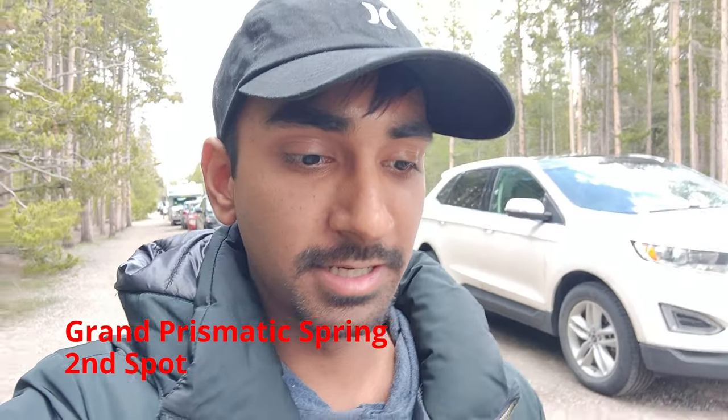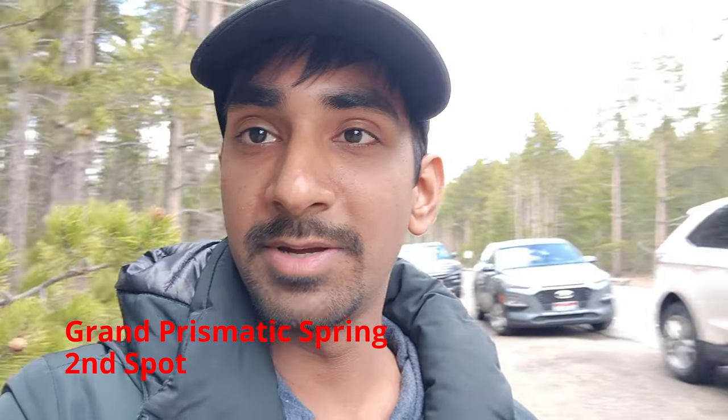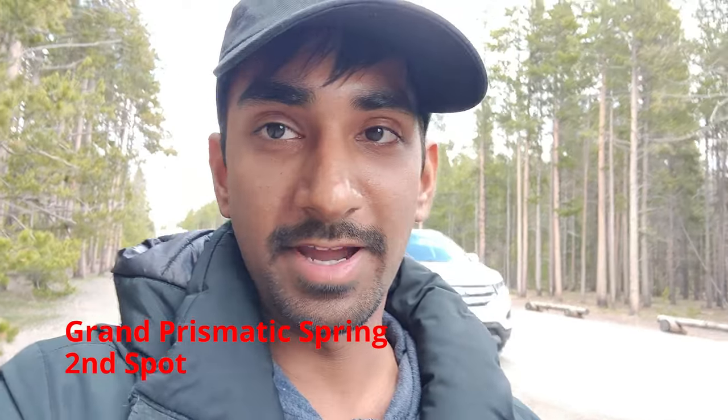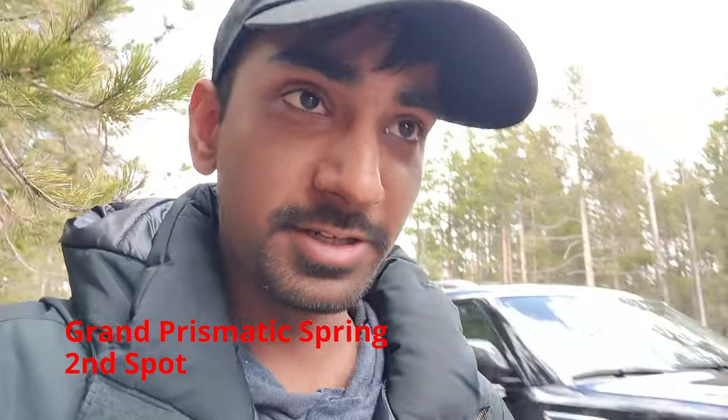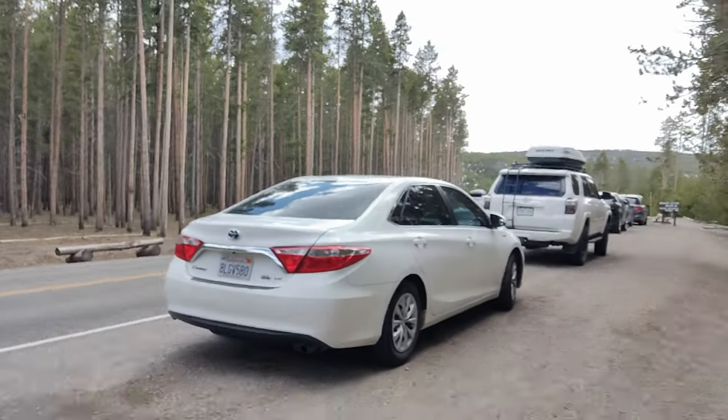So guys, I've come to the Grand Prismatic Spring — it's like the rainbow lake you may have seen. One thing here: parking is very difficult. I went to the main parking lot and there was a line of about 10 cars in front of me. I'd suggest parking before it, like everybody has done on the roadside, and just walking — it's less than half a mile, about 0.2 miles from the Grand Prismatic Spring.